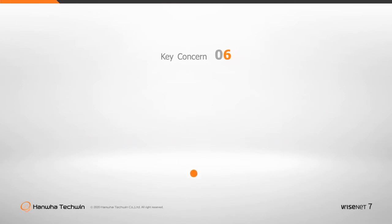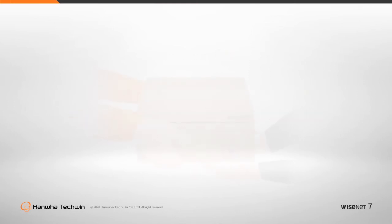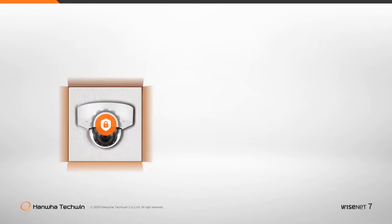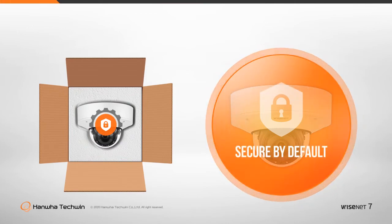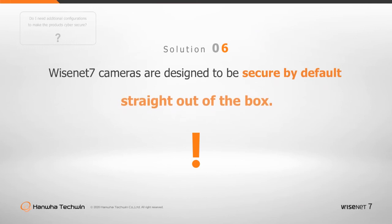Do I have to configure the product on my own to make the product secure? Cybersecurity as a term is frightening to most individuals for being highly technical and requiring in-depth knowledge. If additional efforts are required to secure a device, it will not be done or not be done well. Hanwha Techwin's Wisenet 7 products are designed to work straight out of the box without any user intervention, and still be usable without creating obstacles to function. Hanwha Techwin also provides documentation in the form of the Network Hardening Guide for those who wish to take security configuration even further.